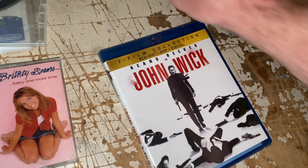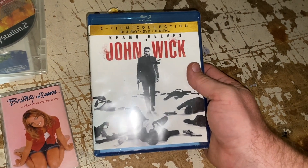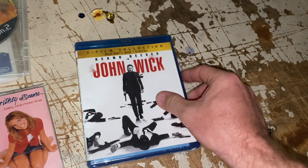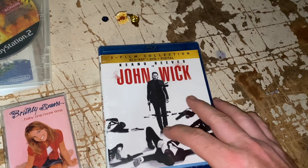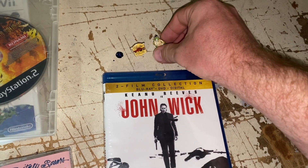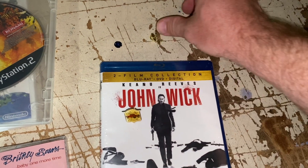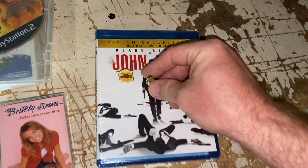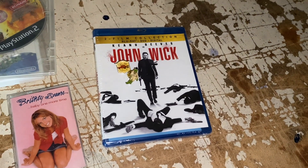And then John Wick — this is the two-film collection, this is one and two, still new and sealed. This one, $6.57 plus shipping, and it's going out to Derek. He said he and his son Maverick watch all the videos. Maverick, your dad is a good guy — he's got you watching the right stuff. Thank you so much. I sure appreciate you guys for picking that up and for the support.